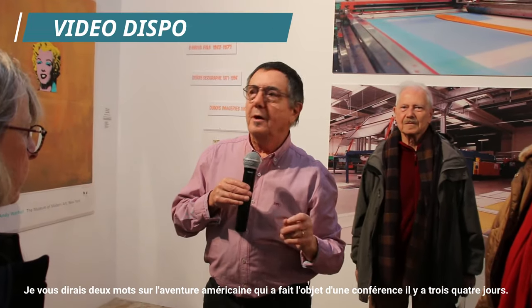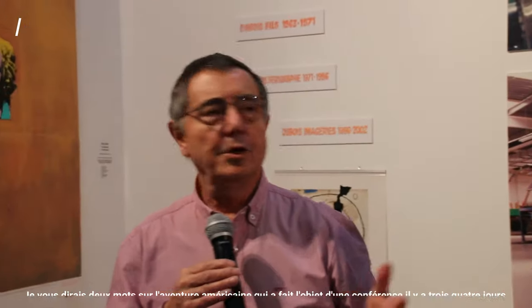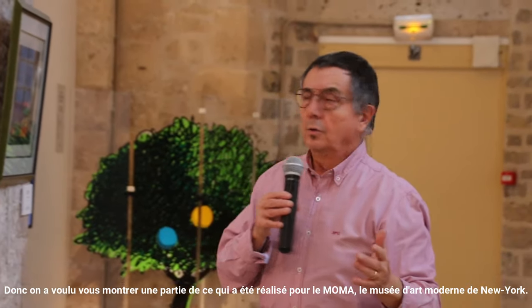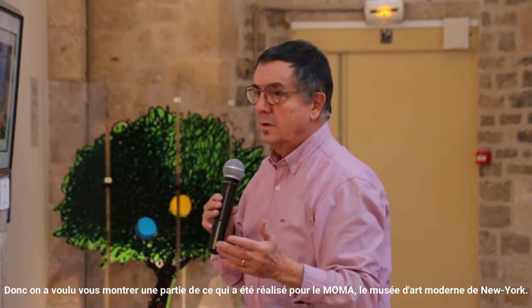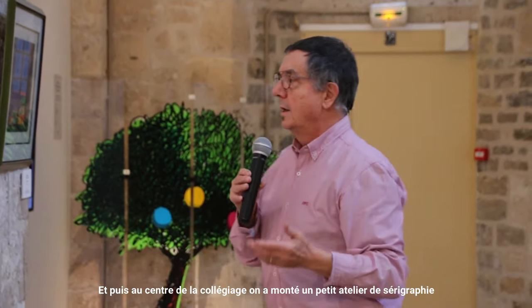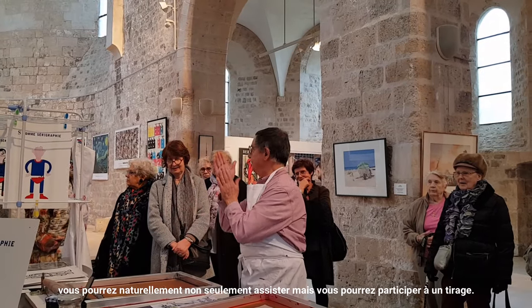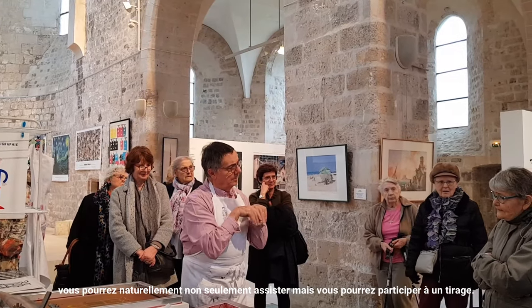I will tell you two words about the American adventure, which will be the object of a conference in three or four days. We wanted to show you all — well, one part of what has been done for the MoMA, the New York Museum. And then at the centre of the Collégiale, we wanted to show you a little atelier of sérigraphy — you could not only assist, but actually participate in a sérigraphy.